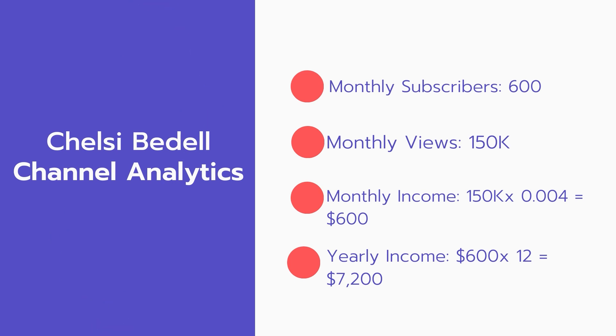Now for the income. The monthly income will be 150,000 views multiplied by 0.004, which equals $600 every month. And for the yearly income: 600 multiplied by 12 equals $7,200 per year.